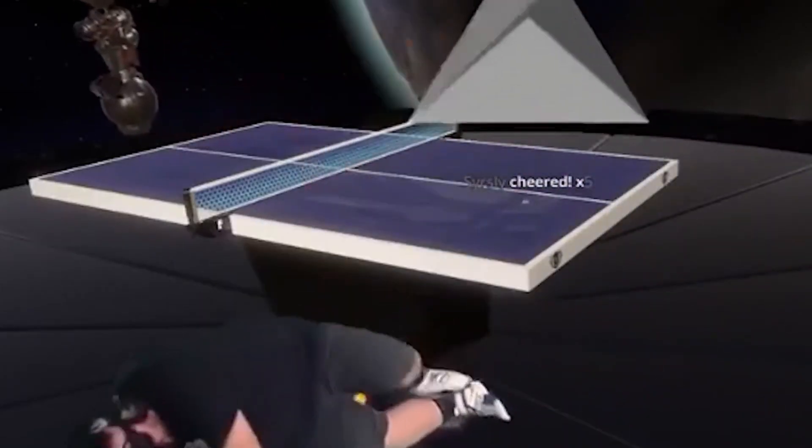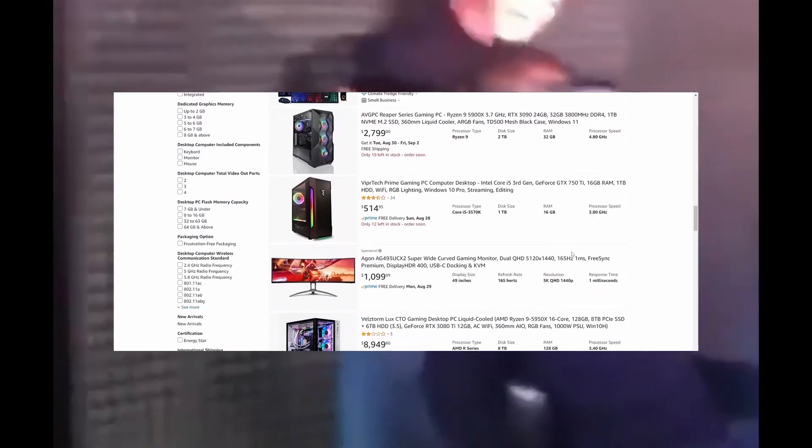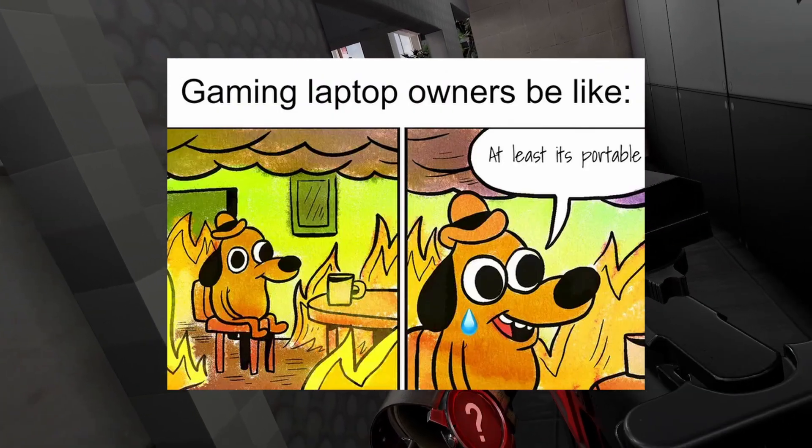Today we're going to be talking about what is the cheapest laptop you can buy to start playing VR. This video is part one of a series dealing with different kinds of desktop computers and laptops for VR, as well as different price points to look into when buying a new rig. In this part we'll be looking at laptops under a thousand dollars on Amazon.